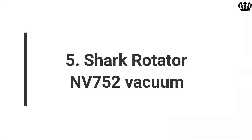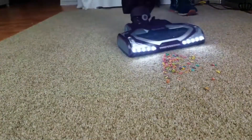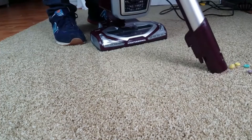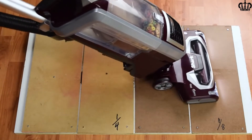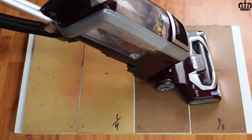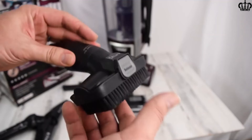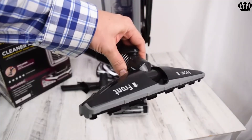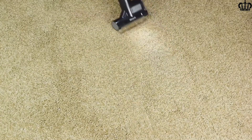5. Shark Rotator NV752 Vacuum. The Shark Rotator NV752 is one of the most versatile upright vacuum options right now, thanks to the powered lift-away system that allows users to use this vacuum like a canister vacuum with the main dust receptacle detached from the frame. In this configuration, it has the ability to reach deep under furniture, something which is impossible with bulky uprights. It scored 100% in deep cleaning tests, which is as good as a Dyson. The Shark Rotator NV752 is a full-size vacuum cleaner designed to be a whole-house vacuum, especially for pet owners. The unique lift-away design incorporates the same motor-powered brush roll for both carpet and hardwood floors.